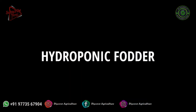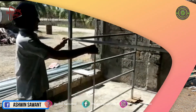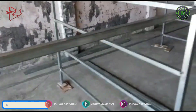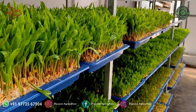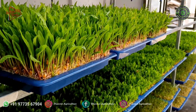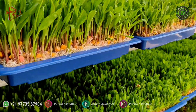Hydroponic fodder is a cultivation of nutritious green fodder and grass in a water medium with added nutrients in it. Basically, seeds like barley, maize, wheat, jowar, and bajra are sprouted into high-quality green fodder within a period of 7 to 9 days in a specific given condition.